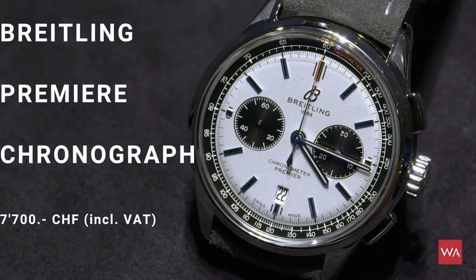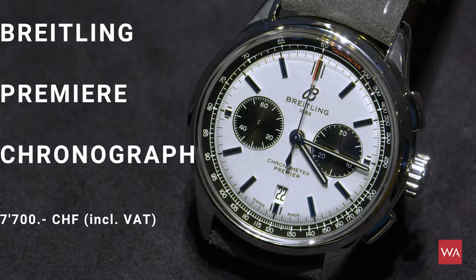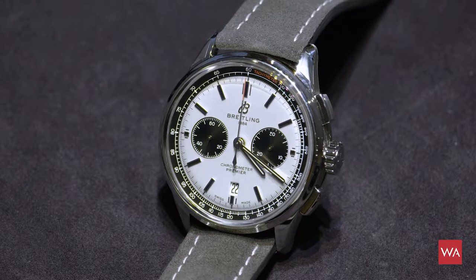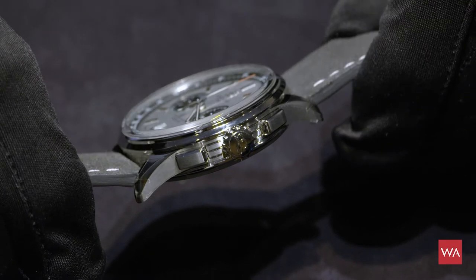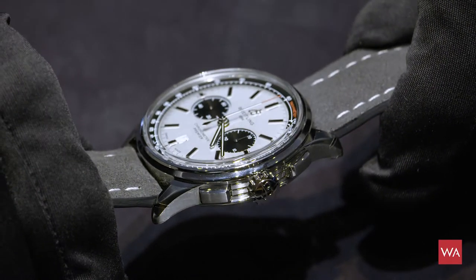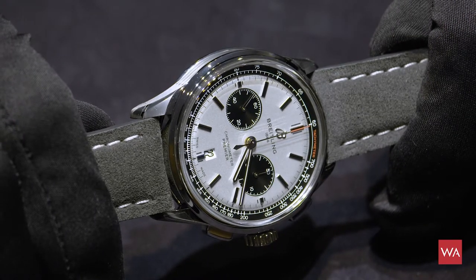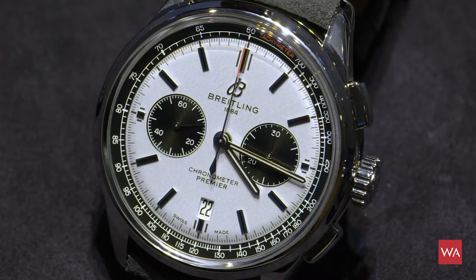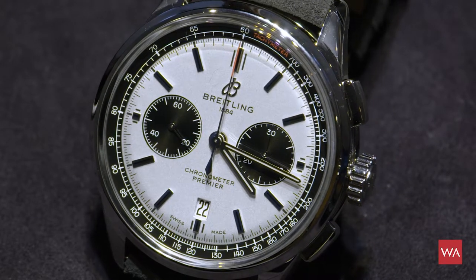The Breitling Premier is part of a new collection introduced by George Kern, the new CEO of Breitling, only recently. It was the first watch that brought back a more vintage style to Breitling. As you know, Breitling was known for its tool-watch-focused design — a lot of black watches. Now there is a certain change in the design language of Breitling, and they are bringing out these vintage pieces. The design of the Premier dates back to the 1940s. It looks gorgeous with that contrast on the dial, with those black sub-dials of the counters — a very nice chronograph, much smoother and more elegant than we were used to seeing from Breitling.